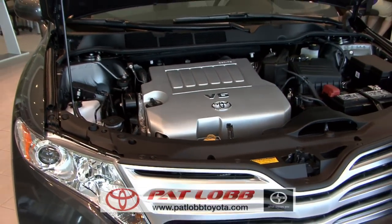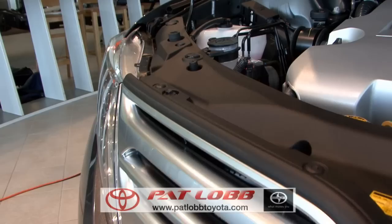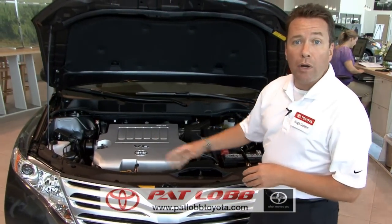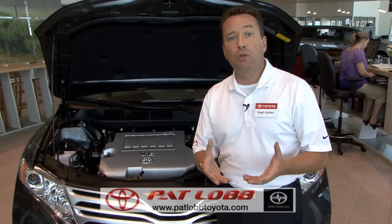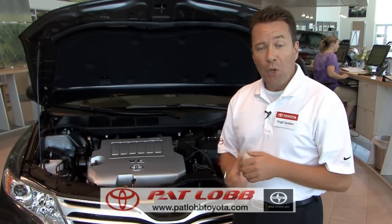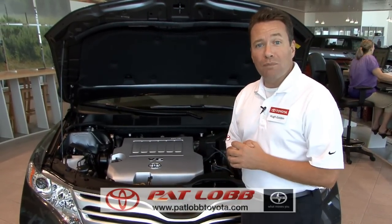As I lift the hood on this Venza, notice the engineered and designed aspect of this engine compartment. Everything is positioned to be very easily accessible. You can look at the containers for your fluids and ascertain whether you need fluids or not. Clear containers allow you to check your coolant, brake fluid reservoir, and power steering fluid reservoir. All this is intended to reduce the cost of ownership — reducing the amount of maintenance required and increasing the residual value. When you're ready for your next Toyota, this vehicle will retain value so you can get some value back on your investment.